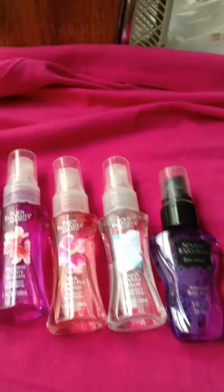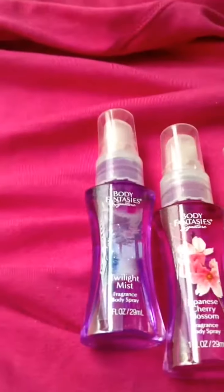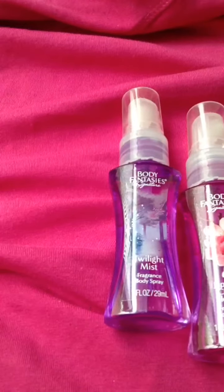The other two are my favorites — the Pink Sweet Pea Fantasy, the one that smells like Love Spell, and the Twilight. Those two are my favorites. Once again guys, the last items that we looked at from Family Dollar was the Body Fantasy's Twilight Mist, which is my favorite.